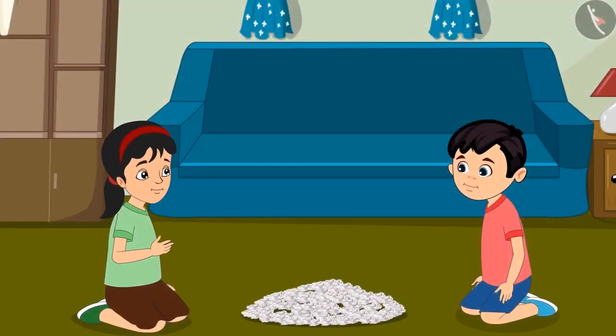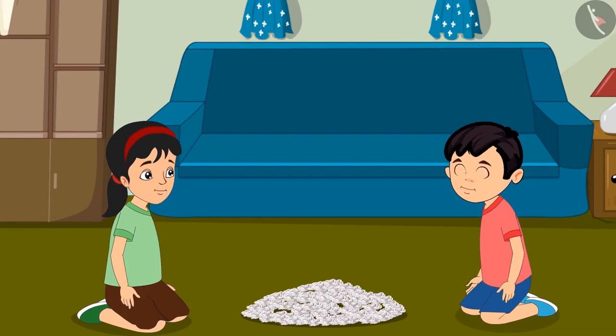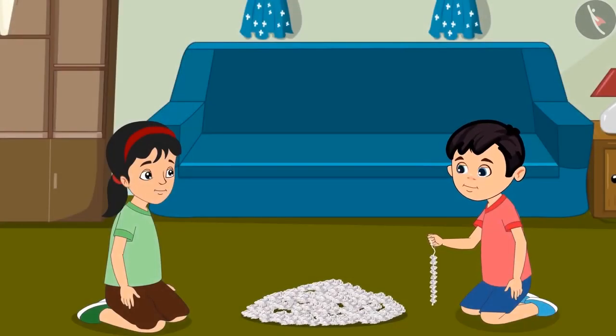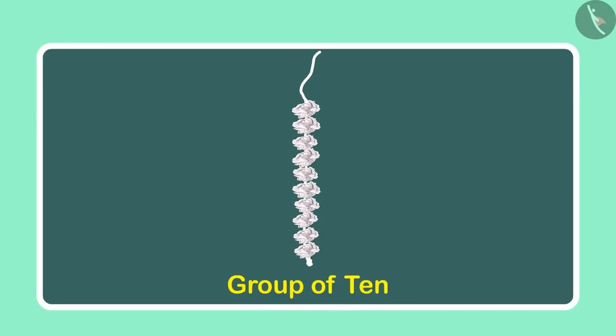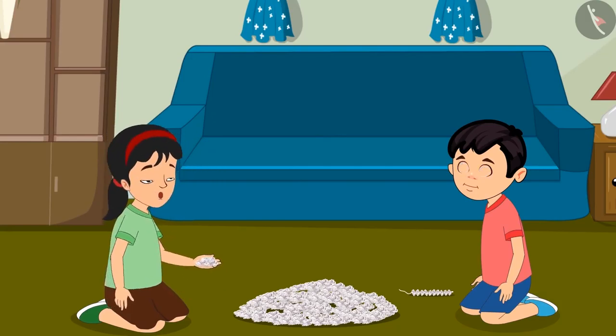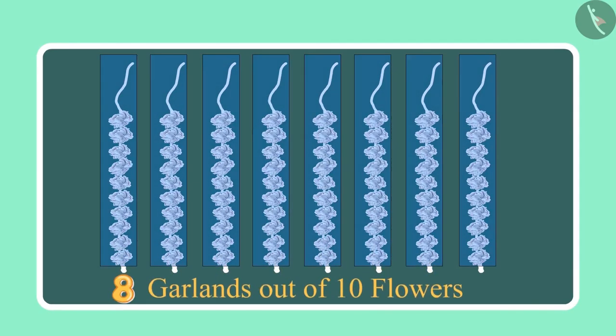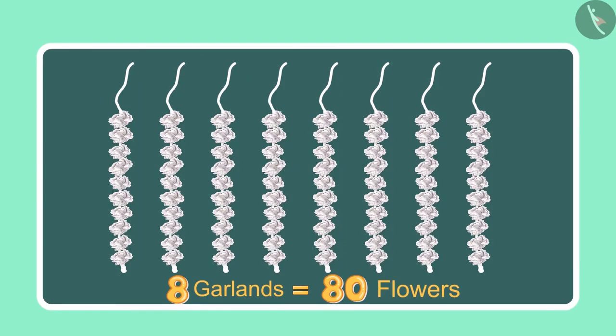Chotu, come let us make garlands with these flowers. Pinky, look, I have made a garland with 10 flowers. Wow, Chotu. Now let us make more garlands. Chotu, can you tell so far how many flowers we have used in making the garlands? See, we have made 8 garlands of 10 flowers each. So, it comes to 80 flowers.